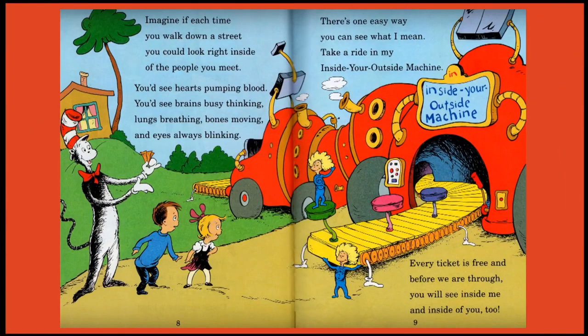Imagine if each time you walk down the street, you could look right inside of the people you meet. You'd see hearts pumping blood, you'd see brains busy thinking, lungs breathing, bones moving, and eyes always blinking. There's one easy way you can see what I mean — take a ride in my Inside Your Outside machine. Every ticket is free, and before we are through, you will see inside me and inside of you too.